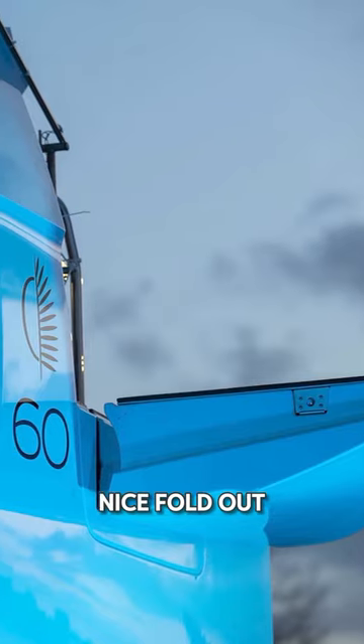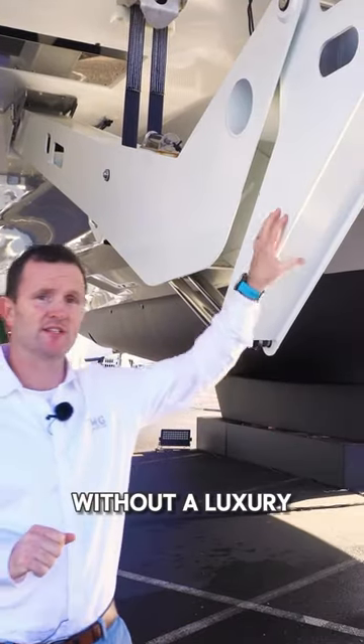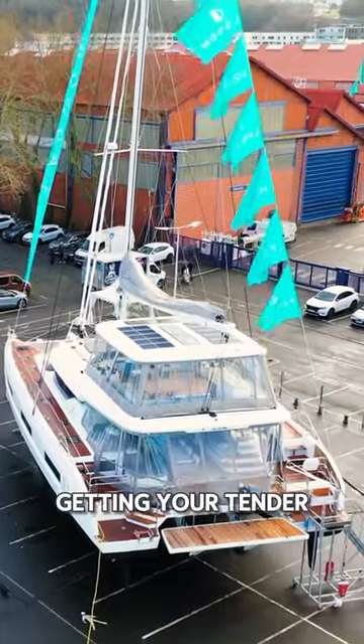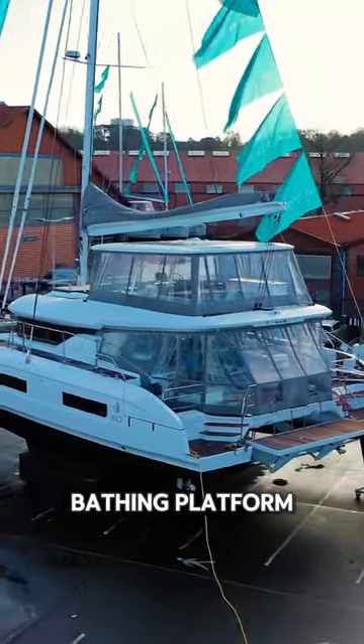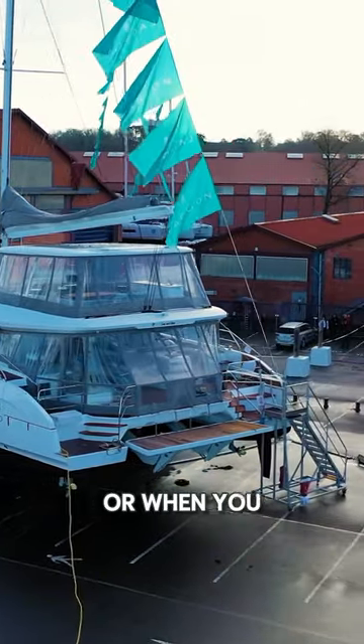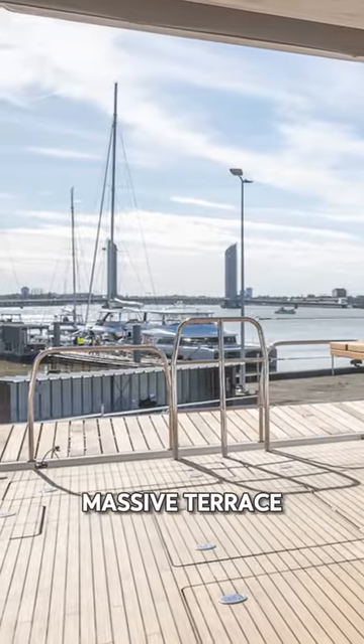Something very new from a Lagoon catamaran and not seen before is the opening sides here. Both port and starboard has a nice fold-out wing. What would a luxury boat be without a luxury tender lift to make getting your tender in the water easy? This can also be your bathing platform while at the water's level, or when you bring this up to the up position, you've got a massive terrace.